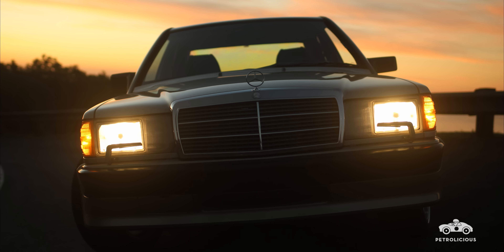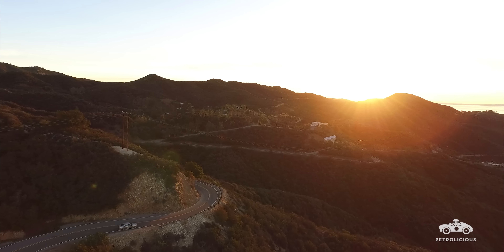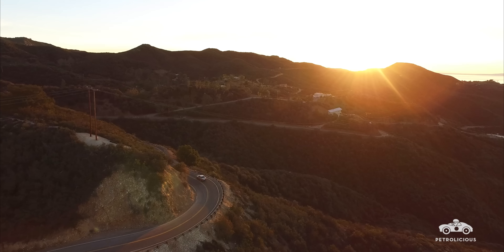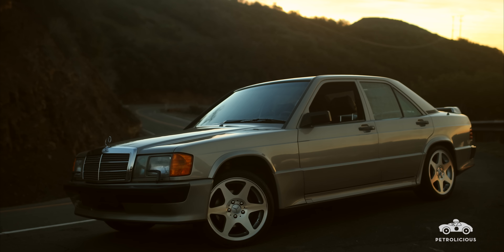I think it's a beautiful car. My wife complains that it's a box, and yes it is, but every car in the 80s was a box. More than anything it's the engineering — it's kind of like a little race car, a hot rod that Mercedes built. That's what really appealed to me more so than the looks.